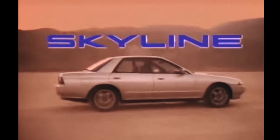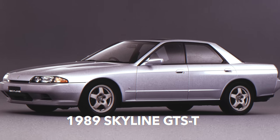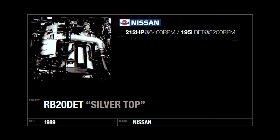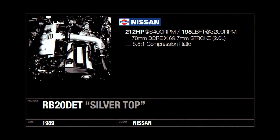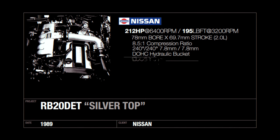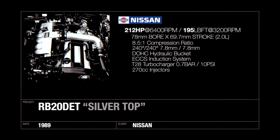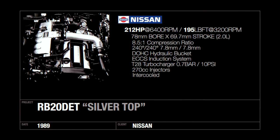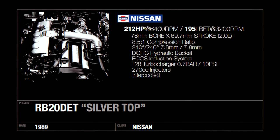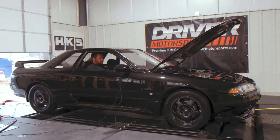By May of 1989, the R32 Skyline would debut with several versions of the RB Series Inline-6 engine. The GTS-T, successor to the prior R31 GTS, received an updated RB20 DET known as the Silver Top. The cylinder head improved airflow with six large ports versus 12 smaller ones. Compression ratio still remained at 8.5 to 1. The camshafts have the same lift, but intake duration is slightly lower at 240 degrees versus 248 in the Red Top, yet power still jumped to 158 kilowatts or 212 horsepower, the peak of the RB20 DET lineup.